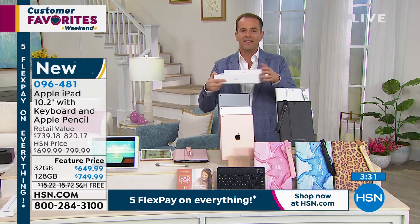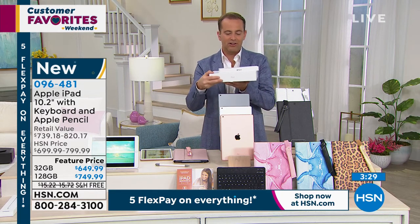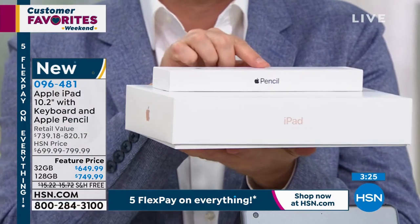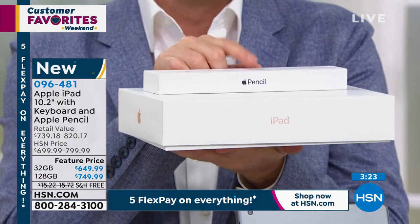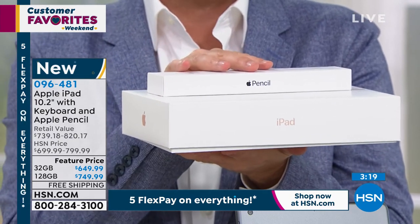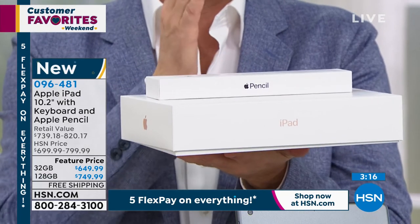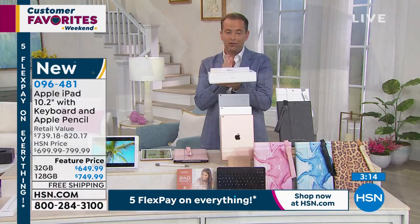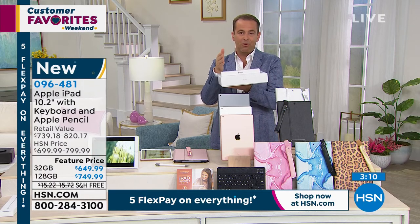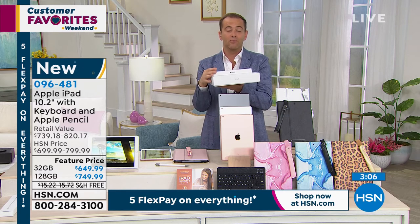Brand new, sealed in the box — the Apple iPad latest eighth generation with the Apple Pencil. We're only honoring the Apple Pencil inclusion for orders placed with this specific offer. There's no other iPad bundle right now where we're doing this. It's the best-value Apple iPad bundle we have: you get the cover, the case, the keyboard, the holster, and everything you'd need to make the most of your new purchase.